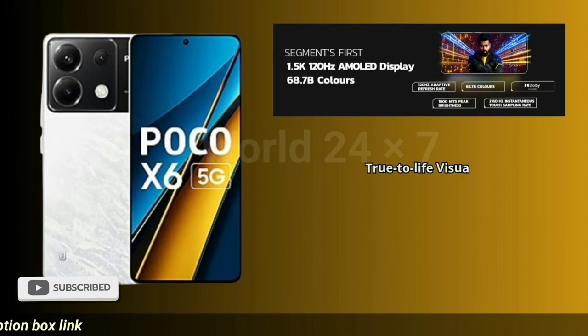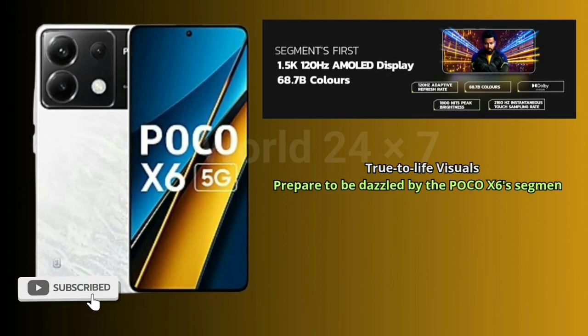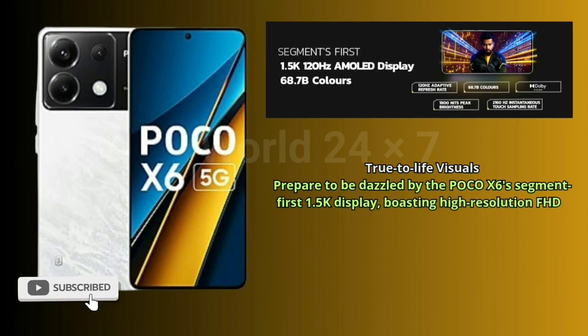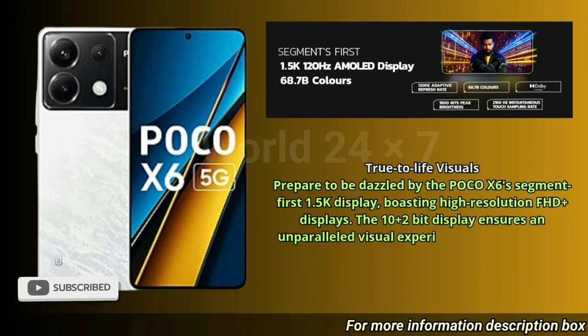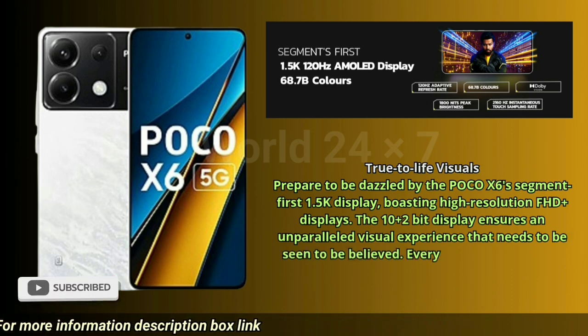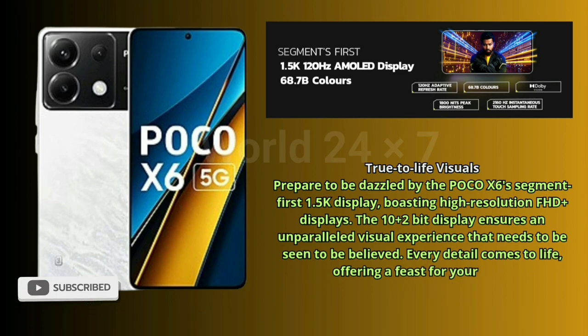True to Life Visuals. Prepare to be dazzled by the POCO X6's segment-first 1.5K display, boasting high-resolution FHD+ displays. The 10+2-bit display ensures an unparalleled visual experience that needs to be seen to be believed. Every detail comes to life, offering a feast for your eyes.